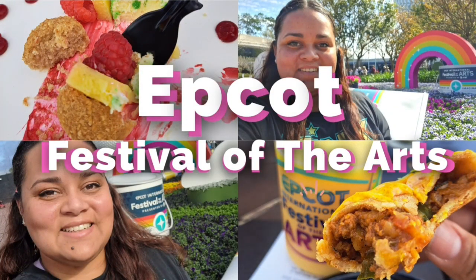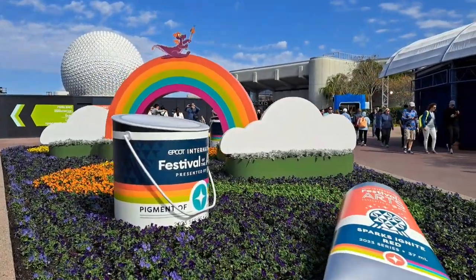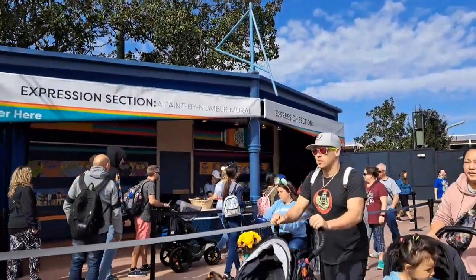Hi guys, thank you for clicking on the video today. My name is Martha and I am here at Epcot today to enjoy Festival of the Arts. Festival of the Arts is one of Epcot's shortest festivals, but here we get to be part of the art by stepping into masterpieces.